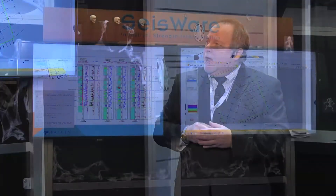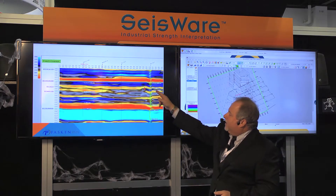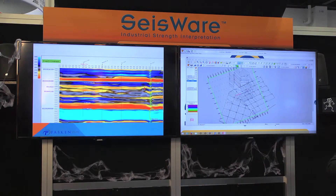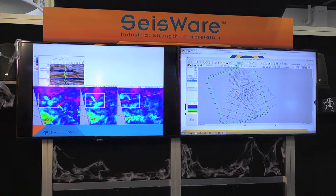Here's another example where we had a carbonate we had never seen before — we just completed it the other day and it's producing 500 barrels a day. Using the inversion data we're able to see that. Another technique I normally use is to flatten on a surface and then cut up or down. This series of slides shows the anomaly and how it grows in size — I flattened on the Wolf Camp and came down 12, 14, 16 ms, and you can see how the anomaly changes. We use that technique to high-grade our drilling prospects.